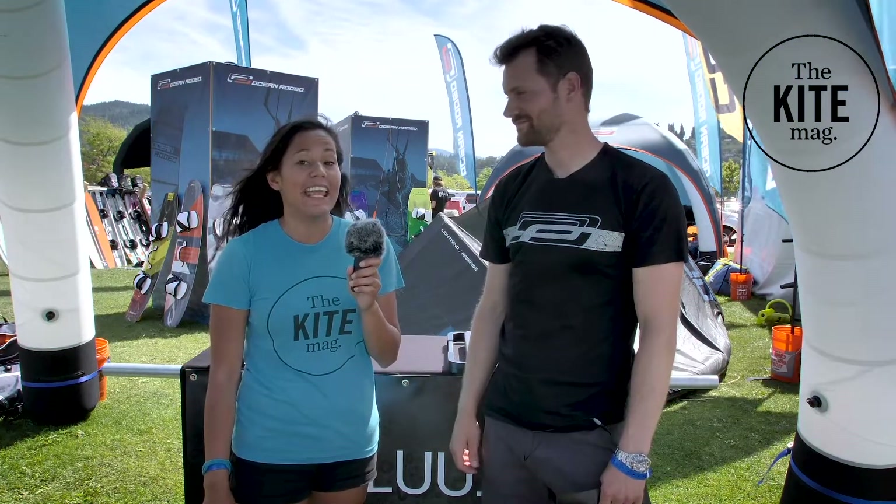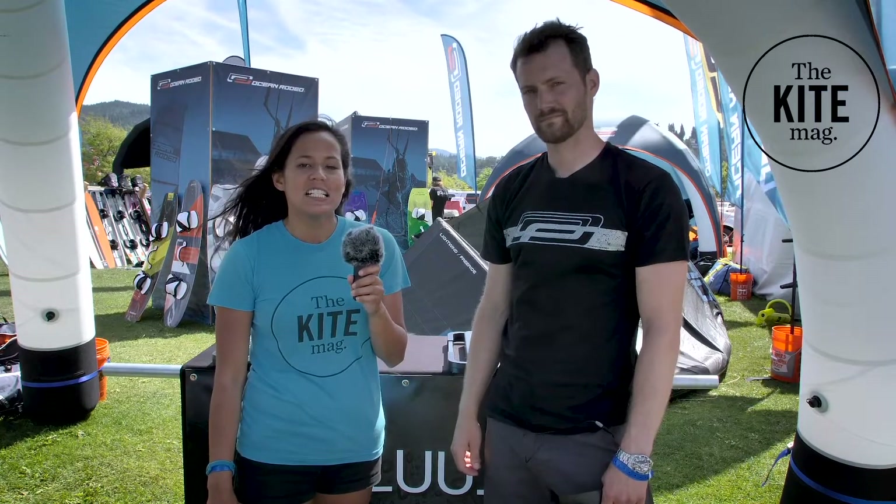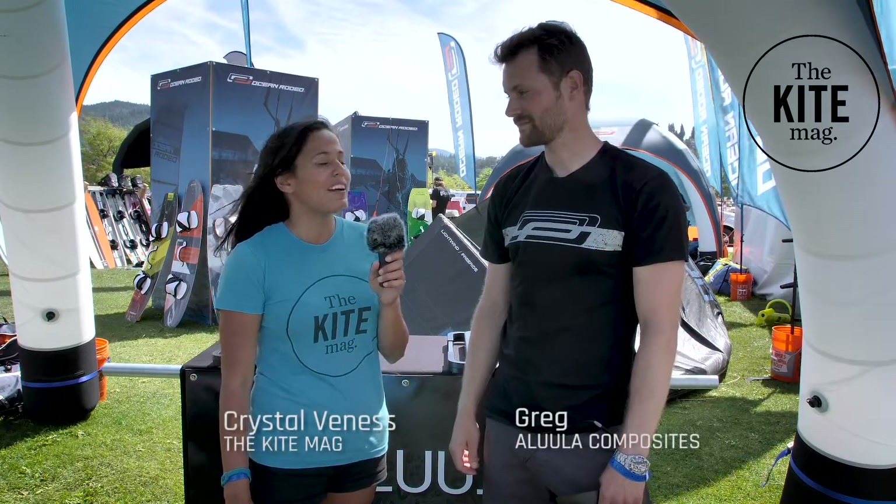Hi guys, we are back at the 2019 AWSI here in Hood River. My name is Crystal with the Kite Meg and we are here at the Ocean Rodeo tent with Greg. So Greg, what is your role with Ocean Rodeo?